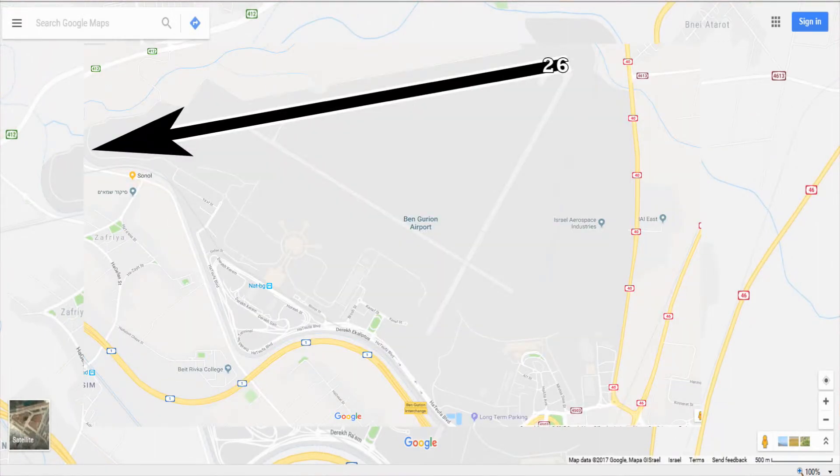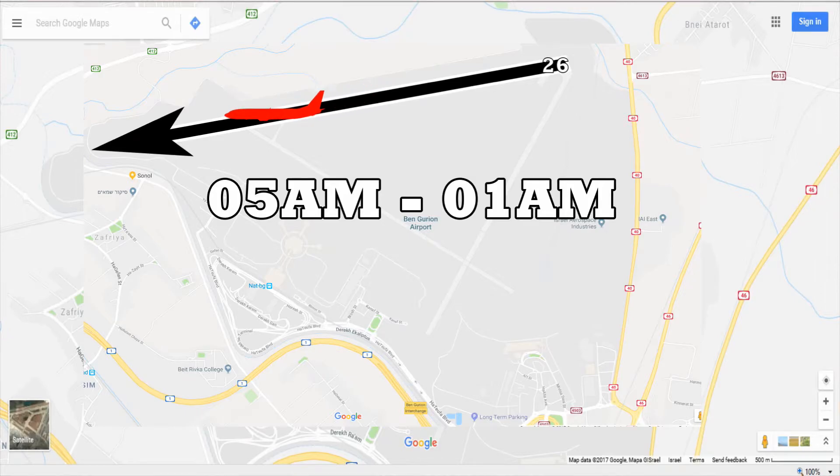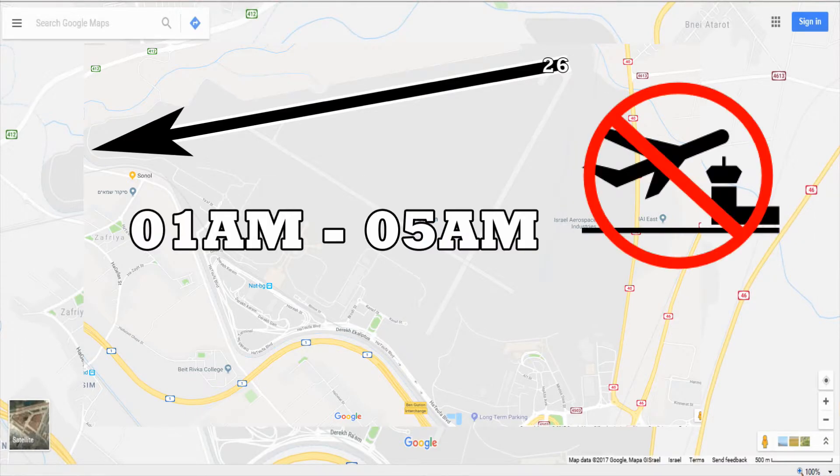Runway 26 is the main runway for takeoffs — 98 to 99% of all takeoffs are from this runway. You will see takeoffs all day between 5 a.m. and 1 a.m. Between 1 a.m. and 5 a.m. the airport is closed for takeoffs.